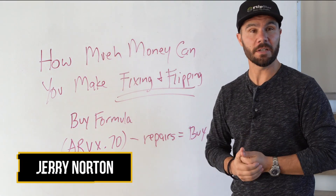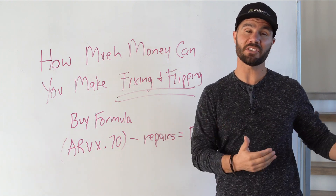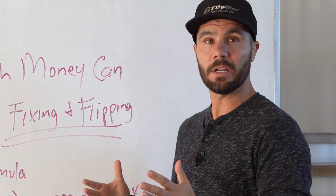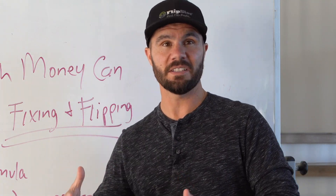Jerry Norton, welcome back for another video here on the Real Estate Freedom TV channel where we talk all about how to master real estate investing so that you can live your dream life. And on this video, we're going to be focusing on how much money you can actually make fixing and flipping houses.